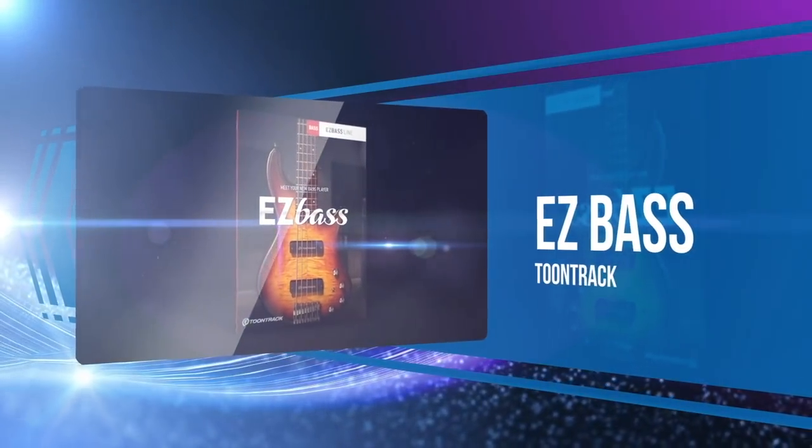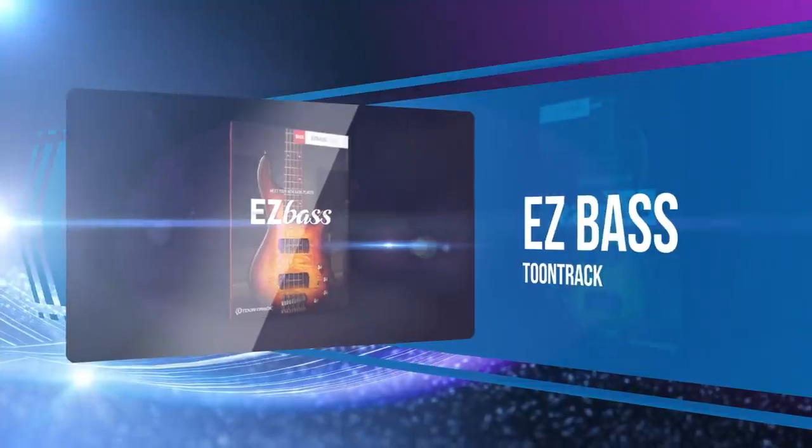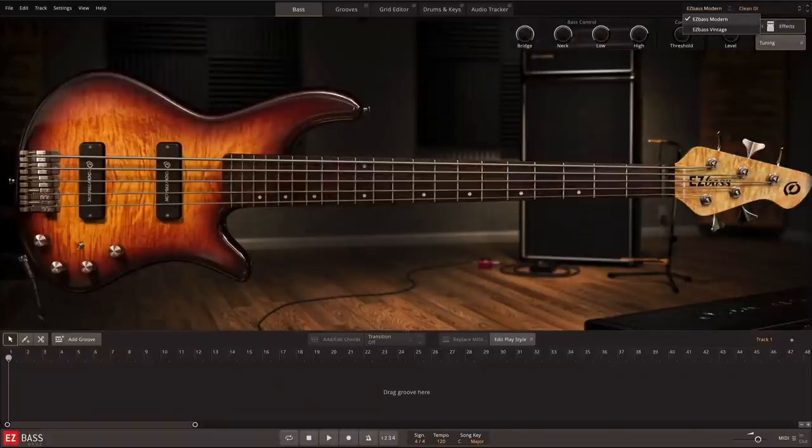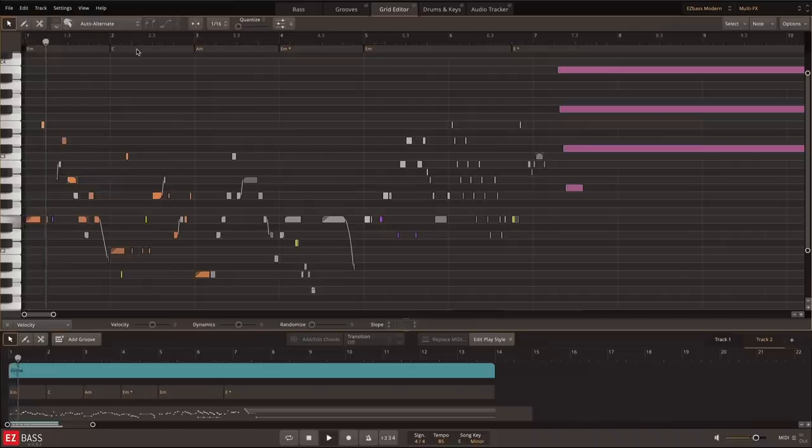Expanding on years of experience, Tune Tracked released Easy Bass. Building on their easy-to-use engine, the developer added new features that make this bass instrument a powerhouse. With a really wonderful sample set, custom grooves, and new expansions already being released, this one made a big boom in 2020.